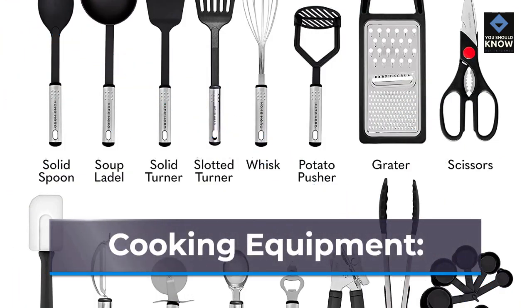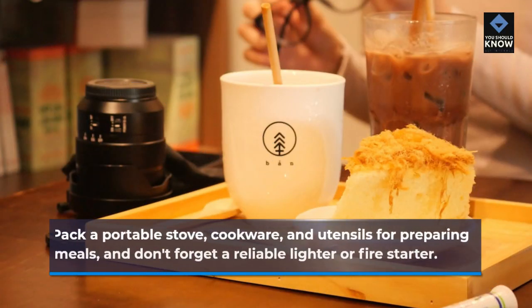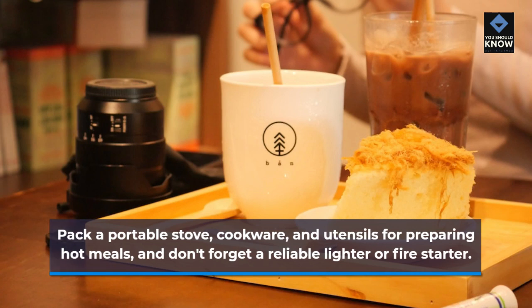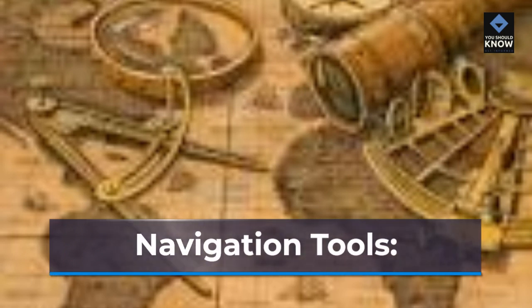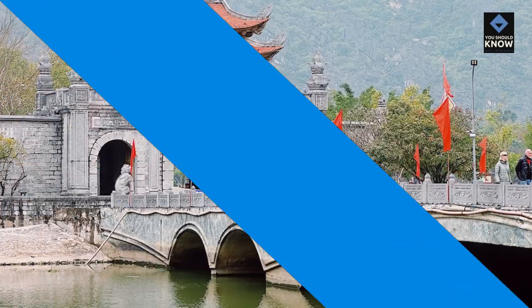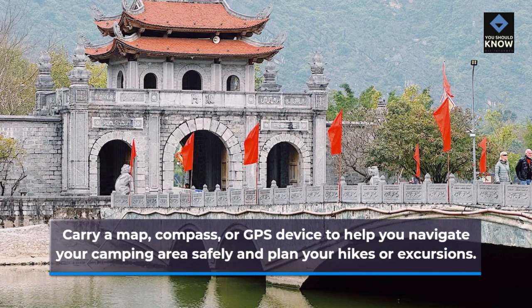Cooking Equipment. Pack a portable stove, cookware, and utensils for preparing hot meals, and don't forget a reliable lighter or fire starter. Navigation Tools. Carry a map, compass, or GPS device to help you navigate your camping area safely and plan your hikes or excursions.